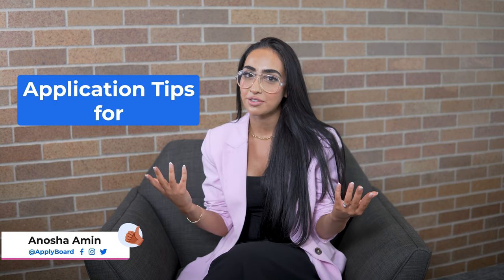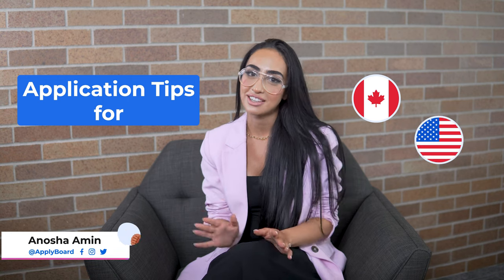Hey, it's Anusha here from Apply Board and today we want to dive into tips for applying for schools in Canada and the United States. We know the application process is extremely overwhelming and that's why we sat down with Apply Board's pre-submission team for the best tips that you need to consider, so let's dive right into them.